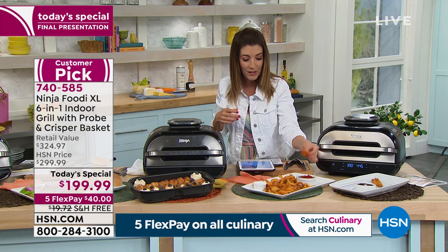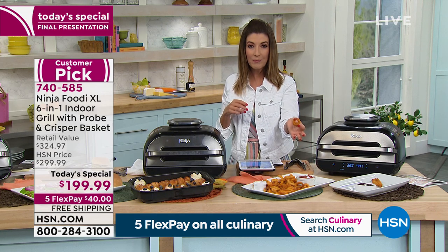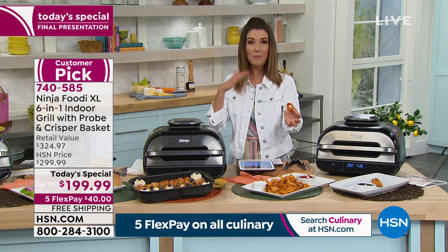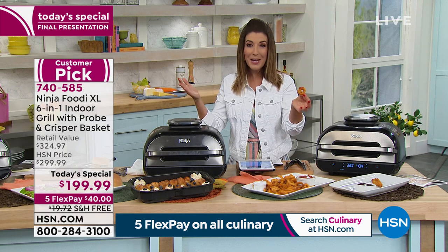Look at these curly fries — they're perfect. We have fewer than a thousand left — actually, we have 900 left. I hope you're getting in on the Ninja Foodi XL. It's only one day.